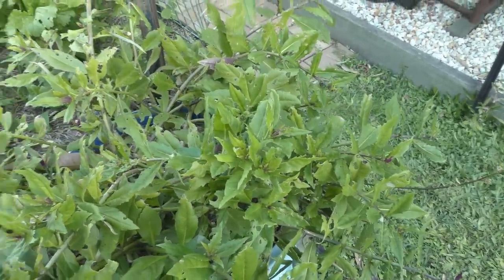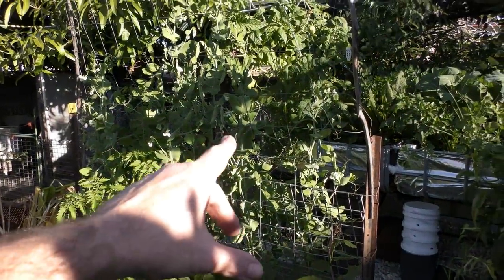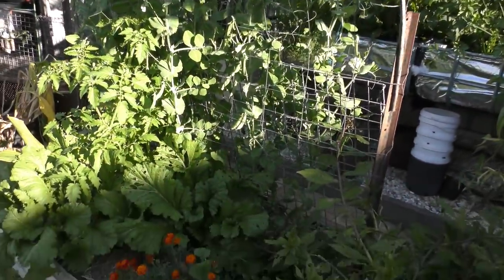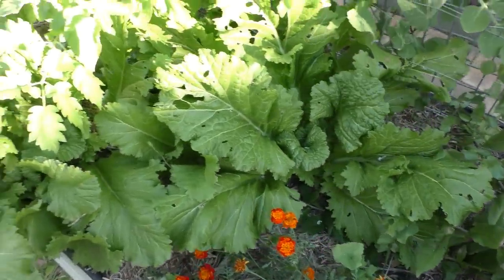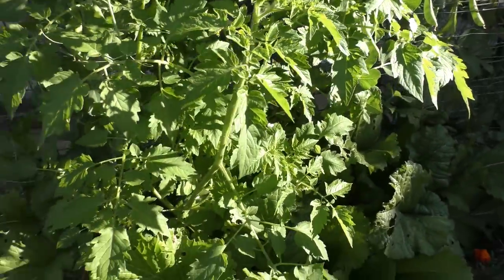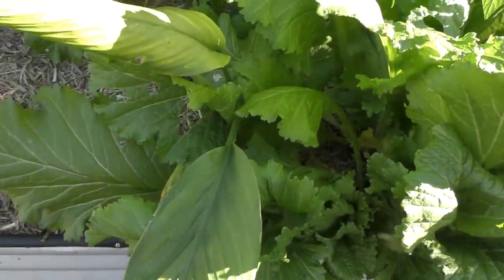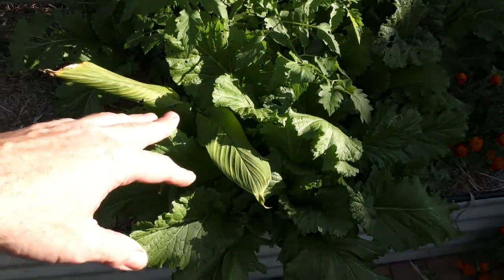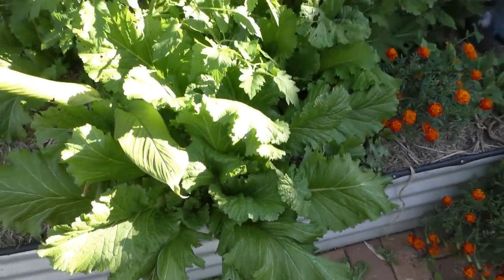Down here we have a bit of a polyculture bed going on. The bed was just Bianca's honey pod peas — which are a snap pea — up the back, and we've had all sorts of things pop up: some marigolds down the front, mustards that have been grown there previously, and a tomato which I'm guessing will be one of the yellow currant tomatoes that pop up everywhere. Down the front, some mustard, and from out of nowhere — no idea how this got here — we have a turmeric growing as well, so it'll be interesting to see what sort of root system we get.